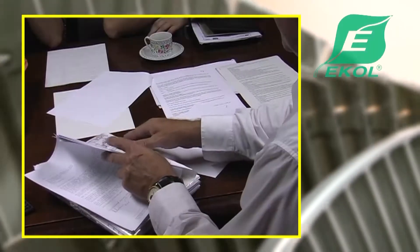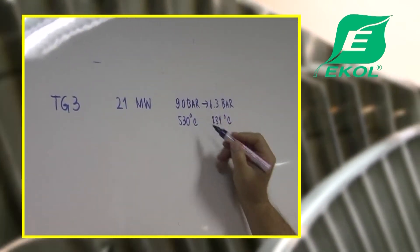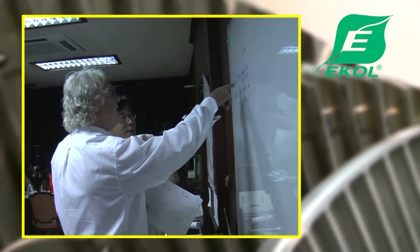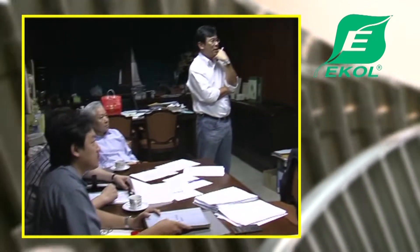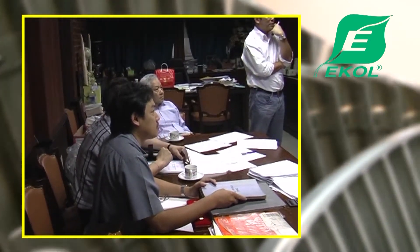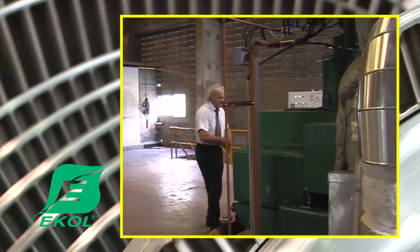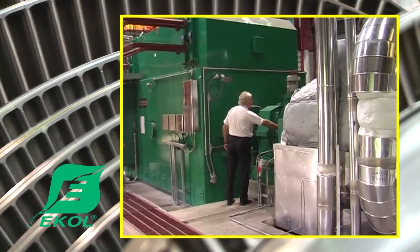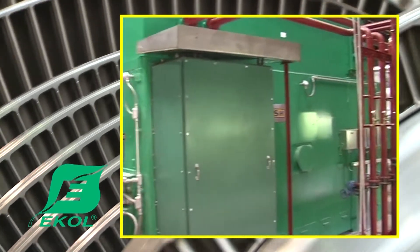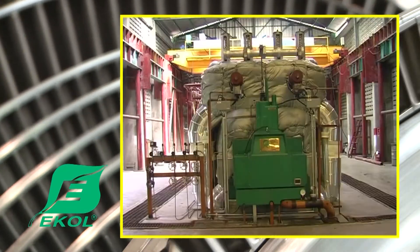The operation of the 40 MW back-pressure steam turbine at the paperworks in Bangkok, Thailand, is an example of an order delivered to a partner where the company focused on the customer's interests at the very top level. The equipment supplied by ECOL has become the joint starting platform on which the company has built not only commercial relationships with the customer, but also relations as a partner and a friend.